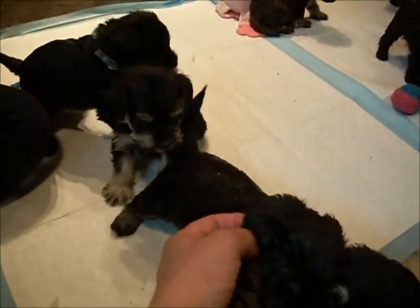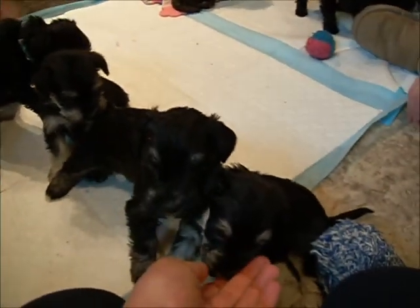Coats are getting so long already, it's hard to see the collars. Pretty faces, though. That's such a cute toy.